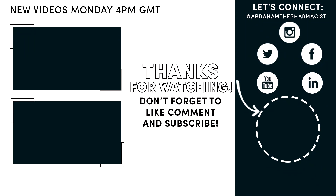Hey guys, thanks for watching this week's video. Make sure to click that like, follow, or subscribe button now to stay up to date with new weekly videos.